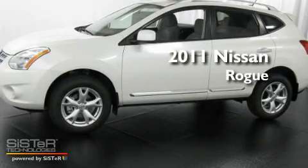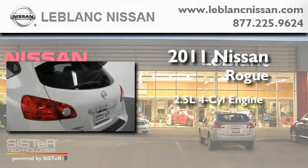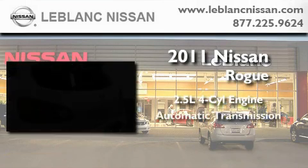This is a brand new 2011 Nissan Rogue. It features a 2.5 liter 4-cylinder engine and an automatic transmission.